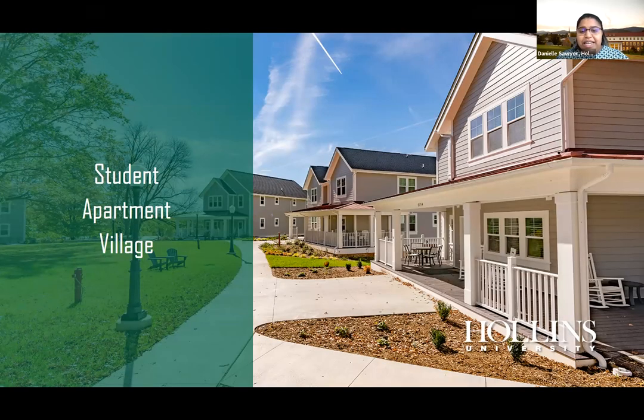Hollins has a student apartment village typically for upperclassmen and student government members, featuring wraparound porches, lawn chairs, and a fire pit, with four to six students per building in suite-style living. For freshmen, our main residential building is Tinker, which has in-building washers and dryers — laundry is free — plus kitchens and common rooms on every floor to help you get to know your neighbors.